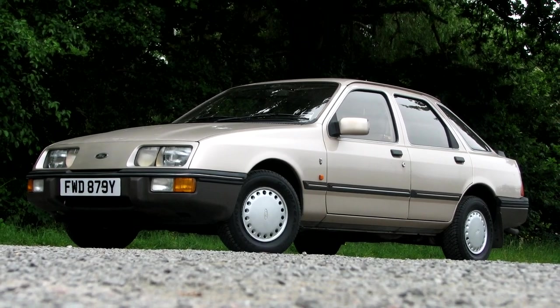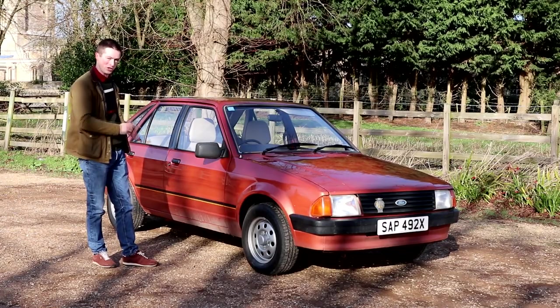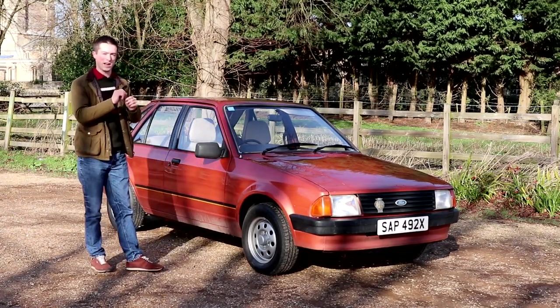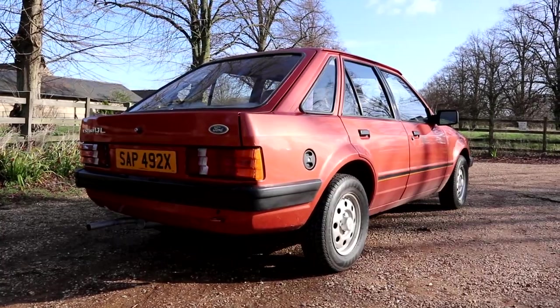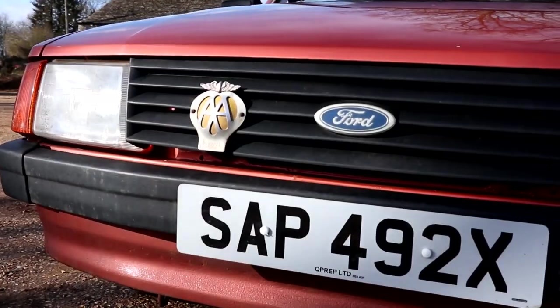The Mark III Escort sold phenomenally well. Fundamentally, it's a modern design and it looks like it too. Ahead of the Golf and the Astra at the time, it had a slightly different rear boot lid that made it look more mature and more modern, and it gave you better boot space. So in terms of packaging, it was also superior.